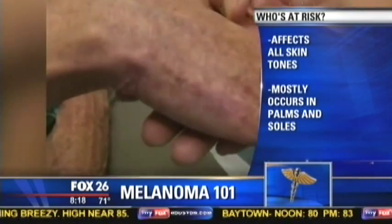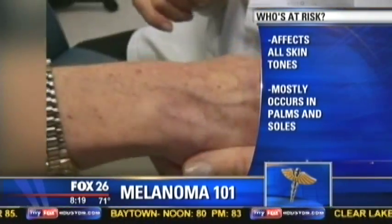Also, if you've used a tanning bed you've increased your lifetime risk of melanoma by about 75%. And if you've had blistering burns, yes — blistering sunburns are a huge risk factor for any form of skin cancer.